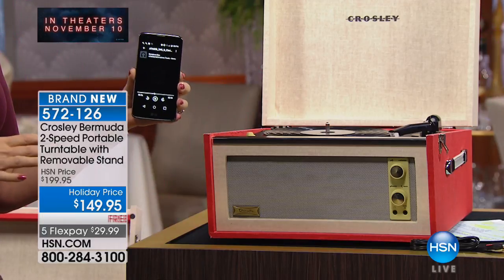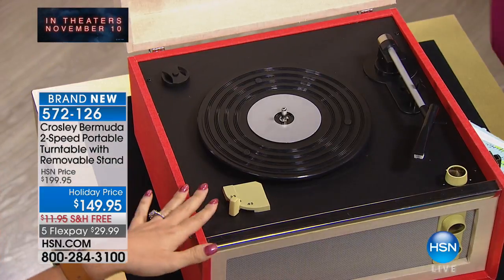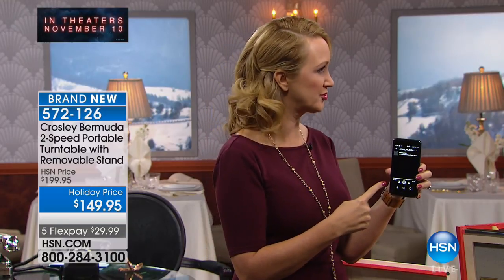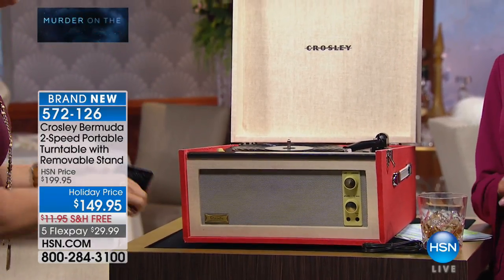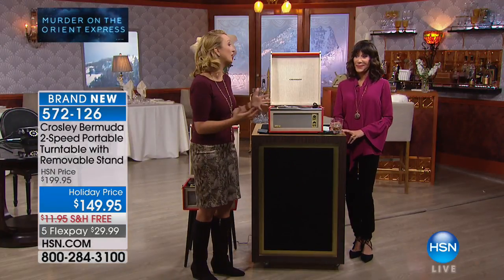The most incredible aspect is that beautiful styling, but it also plays all of your records and all of your music — past, present, and future — with that Bluetooth capability. If your music is trapped on a phone, tablet, or MP3 player, all you do is wirelessly connect to your brand new Bermuda and stream that music wirelessly. The bold, rich sound and incredible sound quality will fill an entire room.